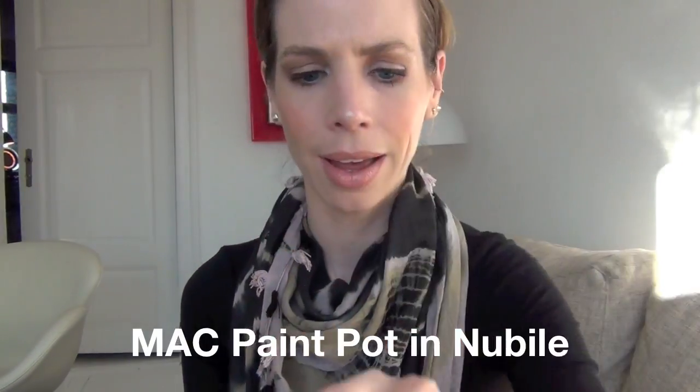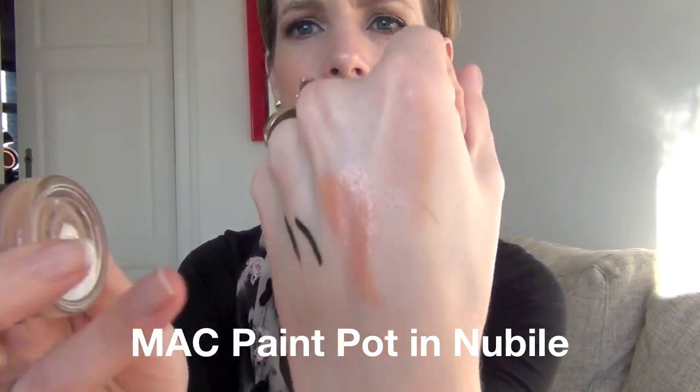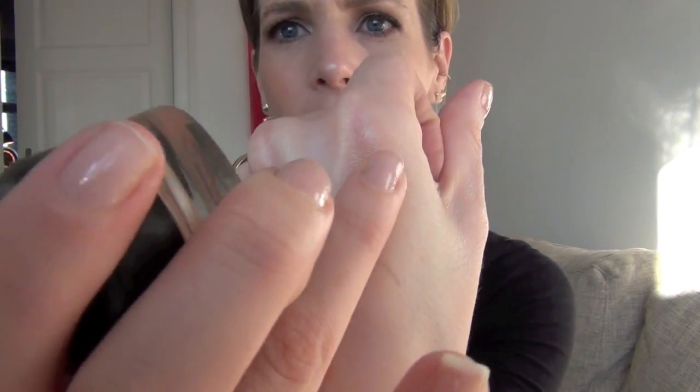Okay, the first item is the Nubile Paint Pot from MAC. It's a color a few shades or tones darker than Painterly, but it works beautifully as a base for my eyeshadows. I can still get some good blending work above this paint pot when I layer a shadow over it. Sometimes I'll just use this and nothing else, but it works great.